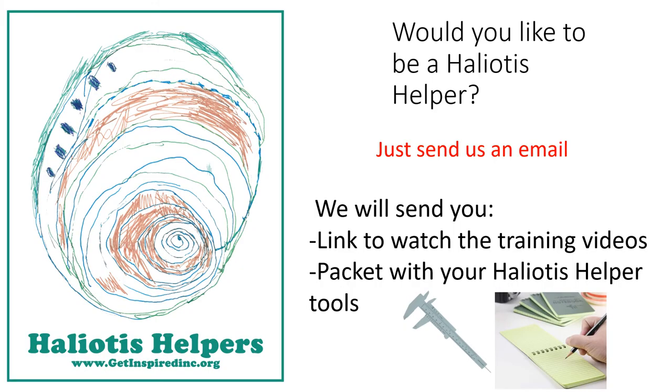Would you like to be a Haliotis helper? If so, all you have to do is send us an email with your mailing address and we'll email you a link to watch the training videos to learn everything you need to know.